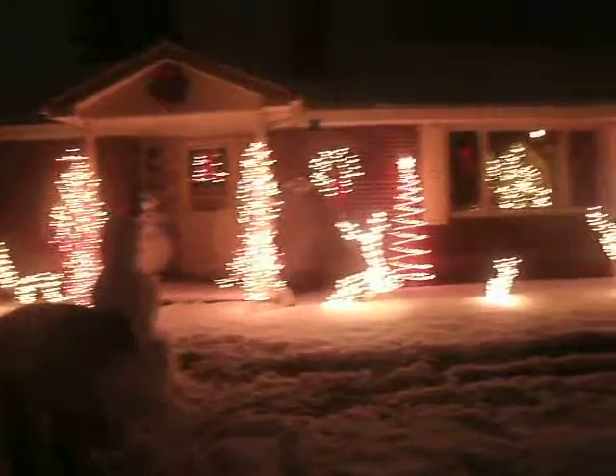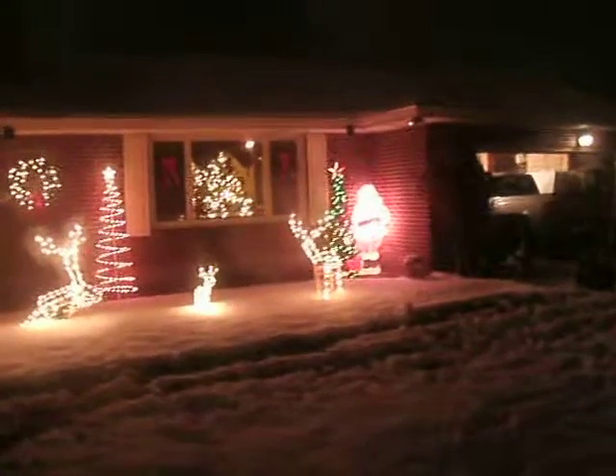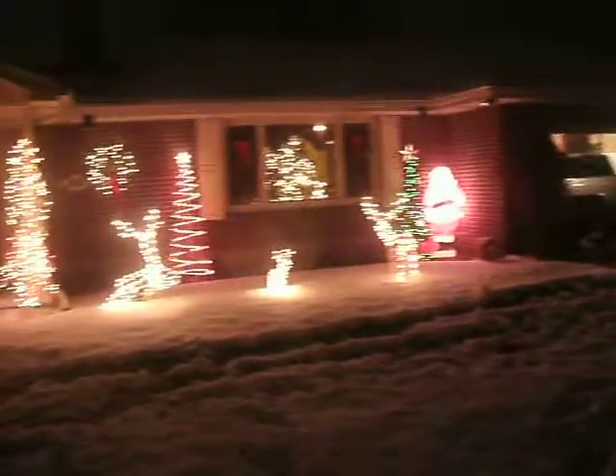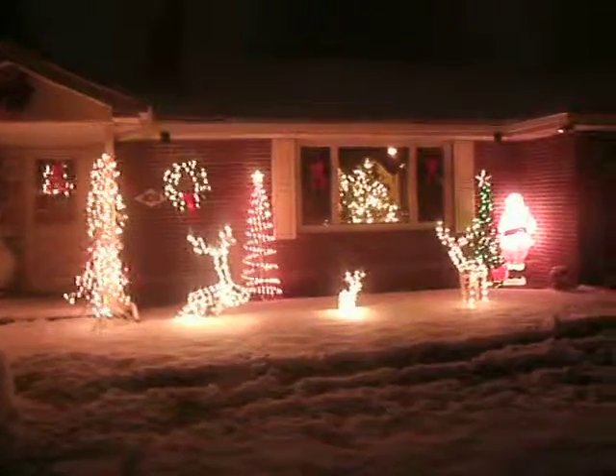We have one, two, three, four reindeer. Back in the corner, we have Santa and a Christmas tree. We have another Christmas tree, or Christmas tree in the house.